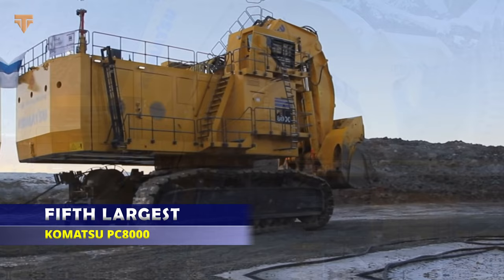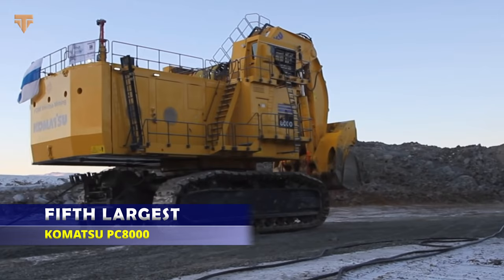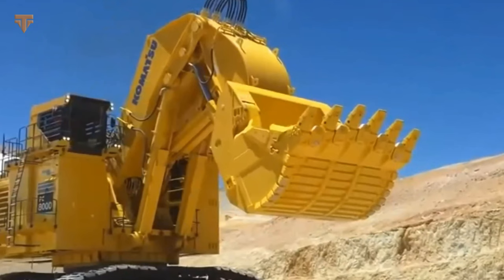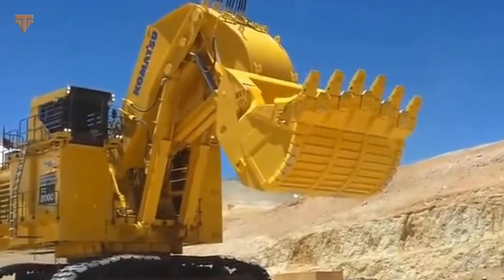The Komatsu PC-8000 is the largest mining excavator in the Japanese manufacturer's product line and the fifth largest hydraulic excavator in the world. In order to extract iron, copper, and coal from mines around the globe, heavy excavators like the Komatsu PC-8000 are used, with a maximum excavation depth of 25 feet and an amazing working weight of 782 tons. This excavator is impressive.